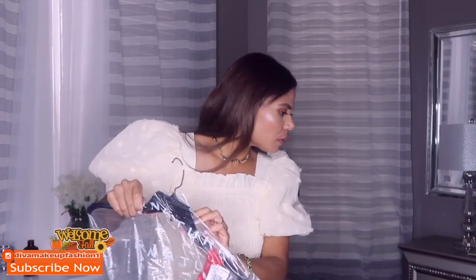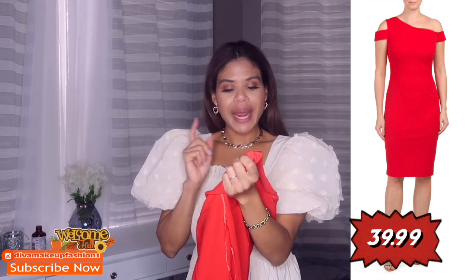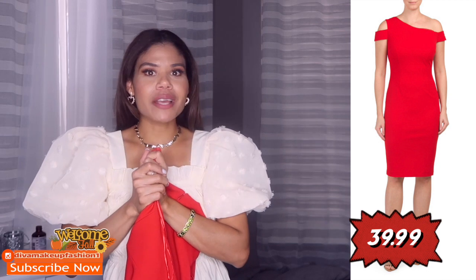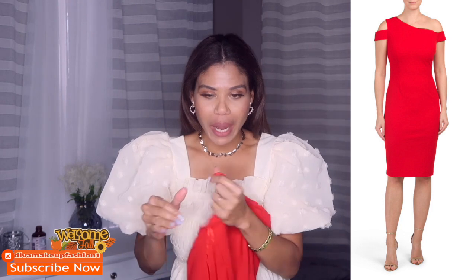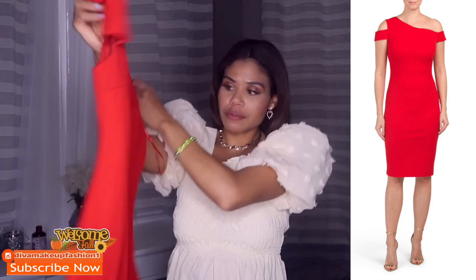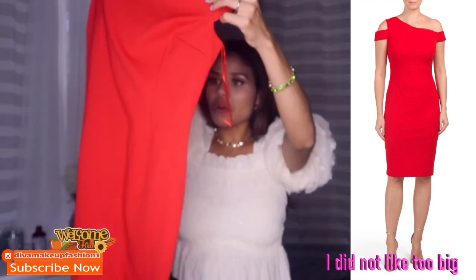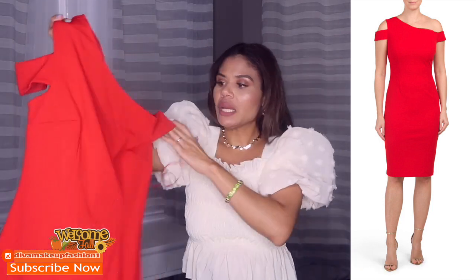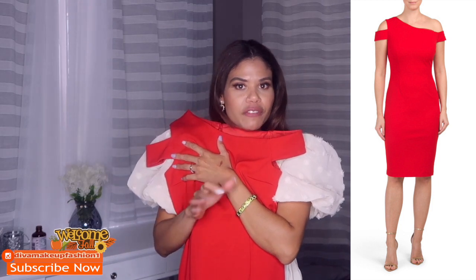Next item is a dress — I think this one is from Marshall's. Actually it's from TJ Maxx, from the brand Trina Turk. I got it in size zero. Sometimes I get items in size zero at TJ Maxx or Marshalls because they run really really big. Even this size zero looks like a medium being honest, but I'm going to try it on. It's cute, pretty, has good quality, and this red is really really sexy. I love the dress.